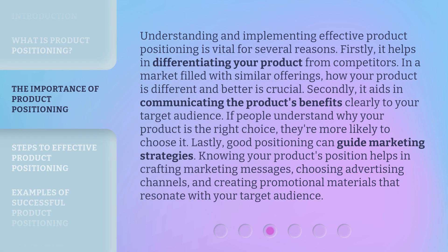Understanding and implementing effective product positioning is vital for several reasons. Firstly, it helps in differentiating your product from competitors — in a market filled with similar offerings, how your product is different and better is crucial. Secondly, it aids in communicating the product's benefits clearly to your target audience; if people understand why your product is the right choice, they're more likely to choose it. Lastly, good positioning can guide marketing strategies, helping in crafting marketing messages, choosing advertising channels, and creating promotional materials that resonate with your target audience.